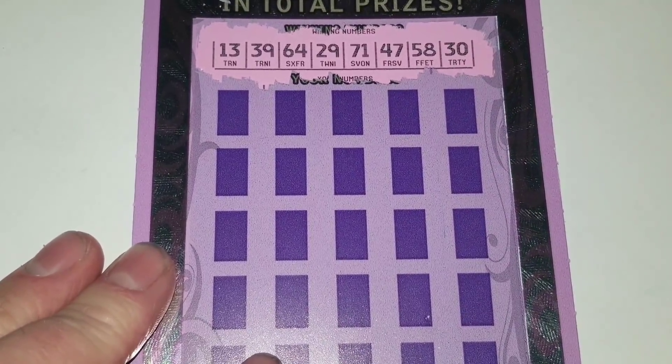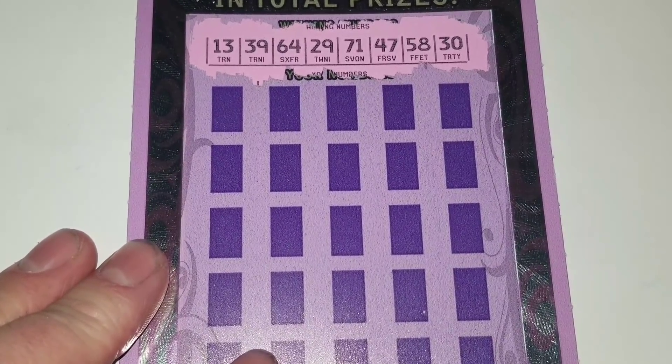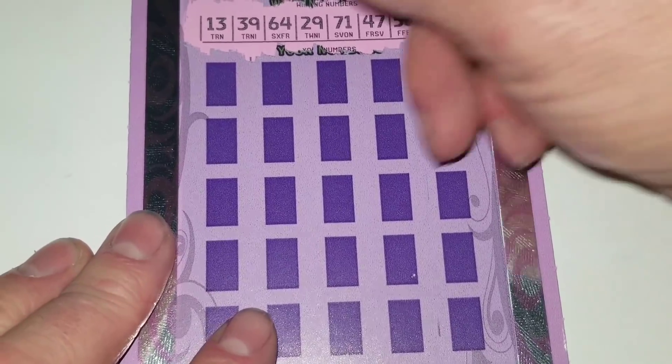Alright, we are looking for 13, 29, 30, 39, 47, 58, 64, 71. Let's do this one half at a time. Here we go.